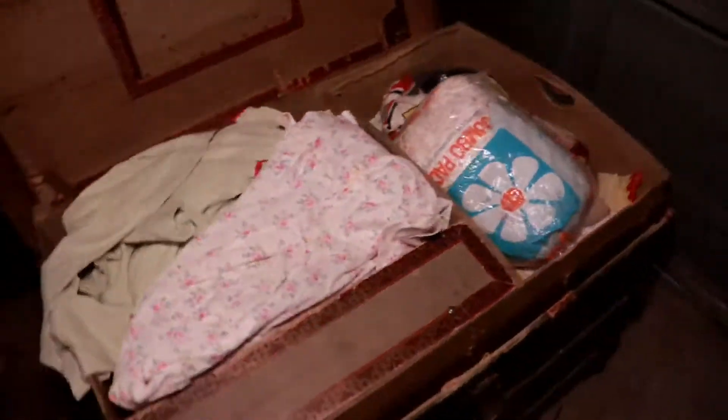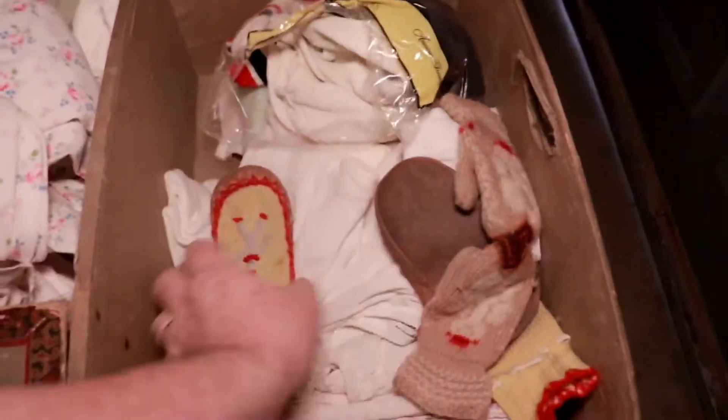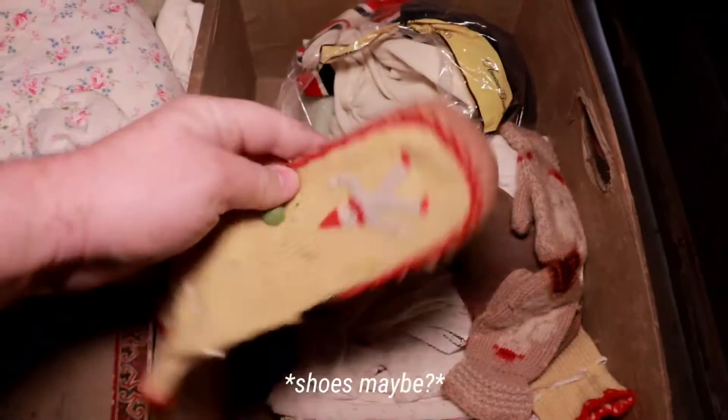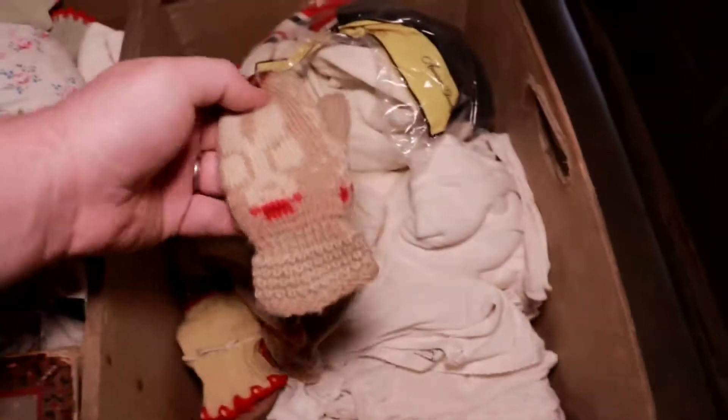Turns out this trunk is full of old vintage children's clothes. Look at these cute little mittens — a little snowman on it. Full underneath here too.